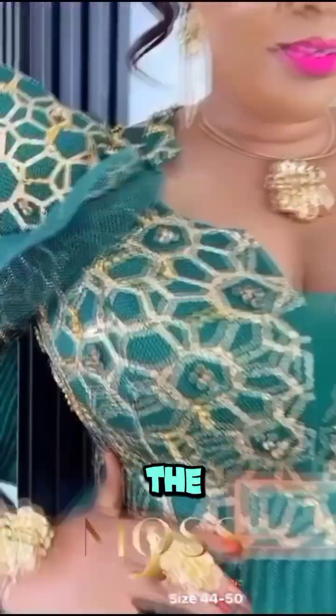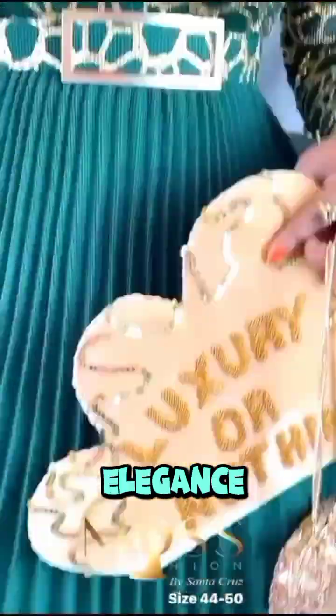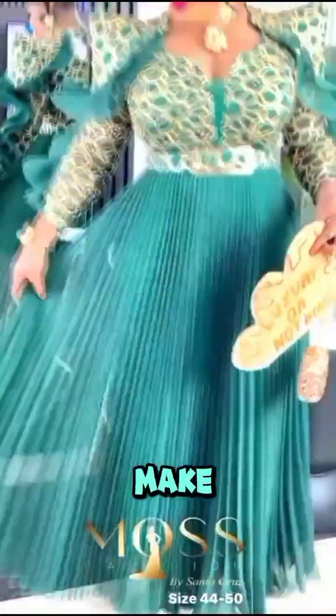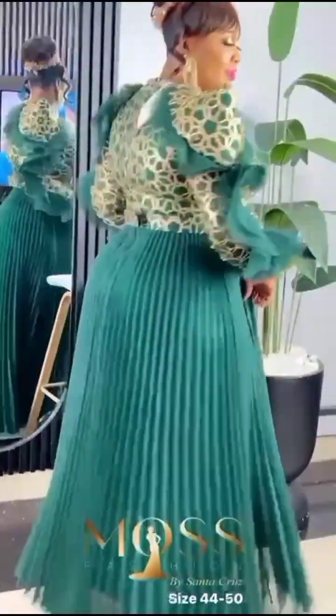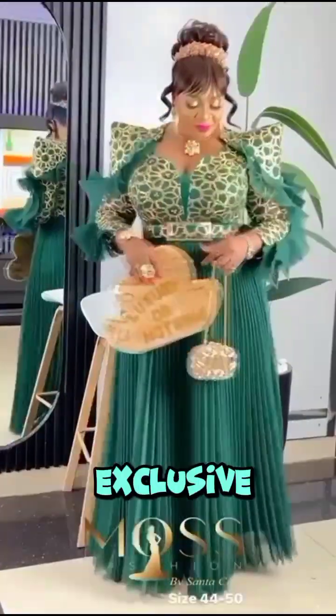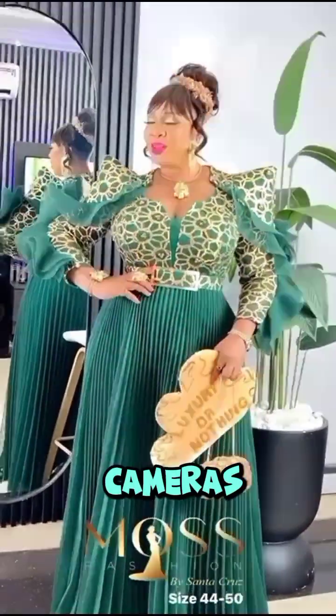First, let's talk about the color — the rich, deep emerald green. Emerald is a color that represents royalty, elegance, and timeless beauty. This shade has been carefully chosen to make sure you stand out at any event, whether it's a gala, a wedding, or an exclusive party. This gown is designed to make heads turn and cameras flash.